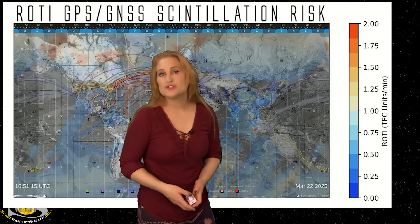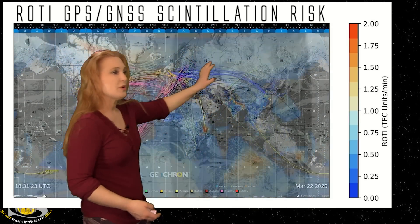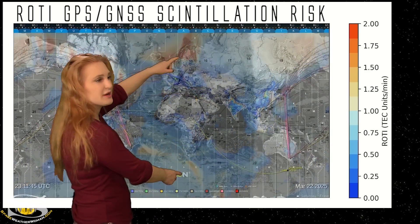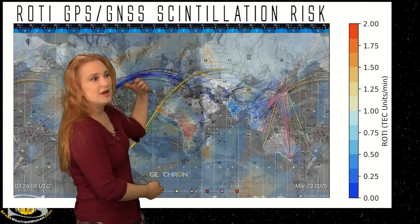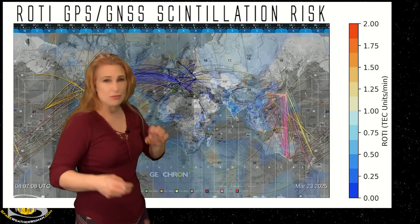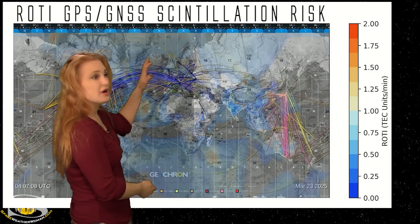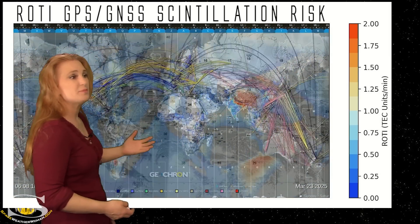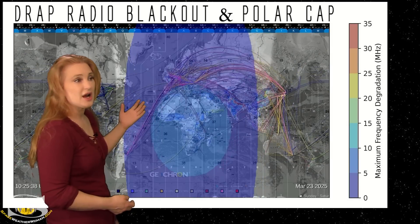Switching to our ROTI GPS scintillation risk, you can see ROTI is actually showing a lot of scintillation risk, especially at high latitudes. That's because of the active aurora that always seems to make GPS scintillate a lot more — it kind of gets like twinkles, just like twinkle twinkle little star. And that becomes a bit of a problem, so expect that if you're dealing with GPS signals especially at high latitudes.